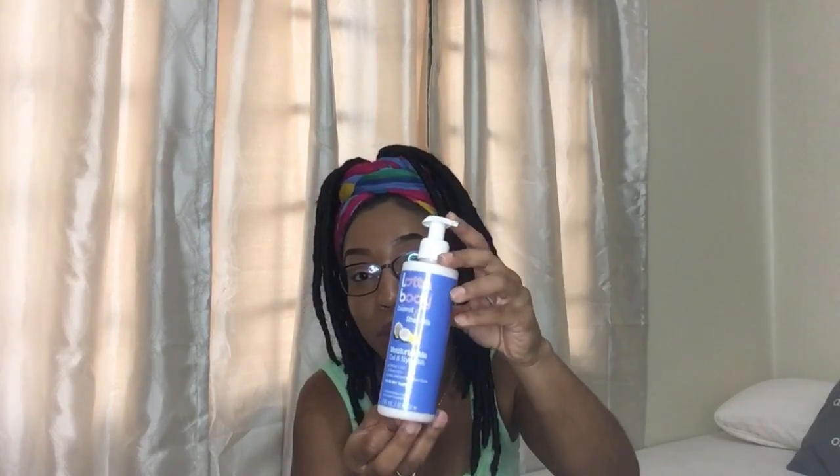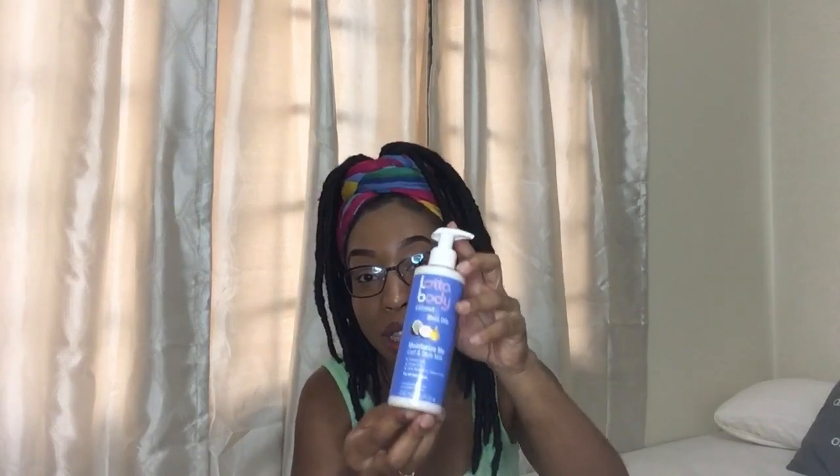Third thing is this Lotta Body coconut and shea oil moisturizer. This is something I use regularly — ever since I started using it, I got it in a sample size and I have loved it. It moisturizes my hair very well, and with my sister it also works very well on thick hair because this is what she uses now. It also smells really great, so you all could definitely check this one out and let me know what you think or if you already use this.